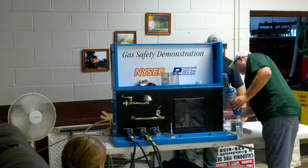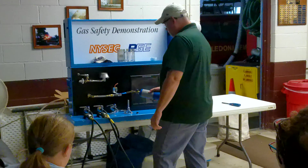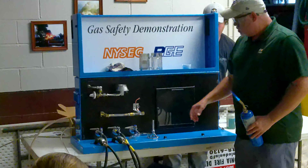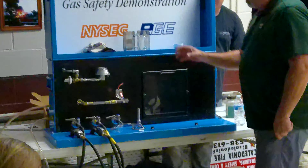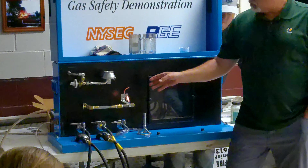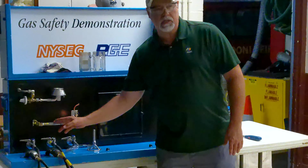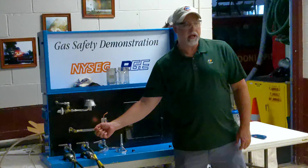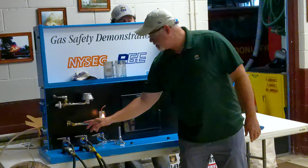The first one we'll do is the pipeline, which is the bottom one. Here you can see there's a gas fire — a contractor was digging and hits our gas line. Notice that the flame does not go back into the gas line at all. Why do you think the fire won't go into the gas line? That's right, it's too rich. This is 100% gas. It's only going to ignite where there's enough oxygen.